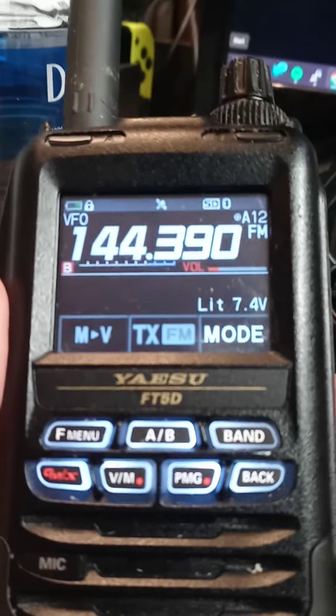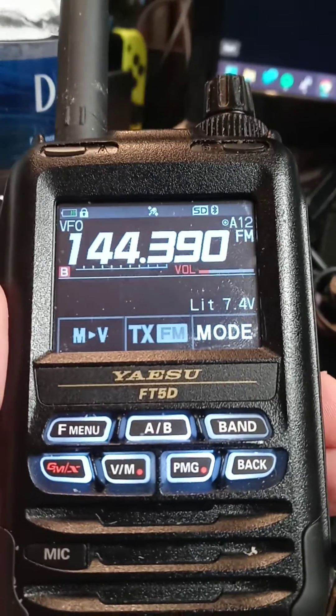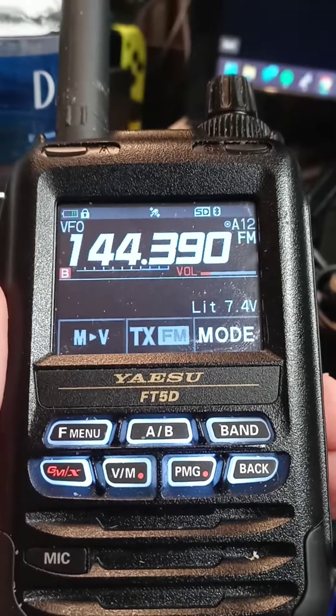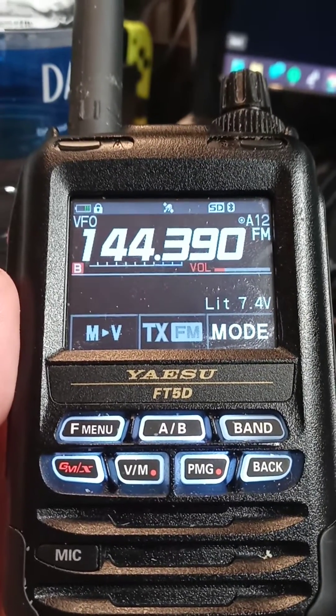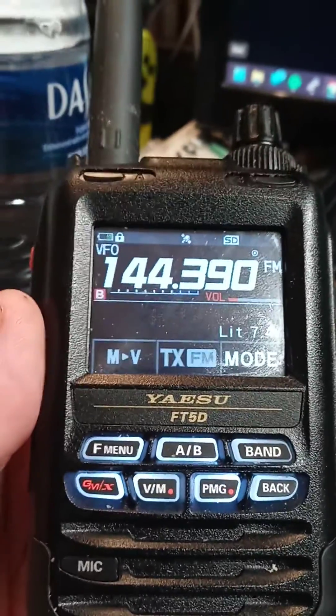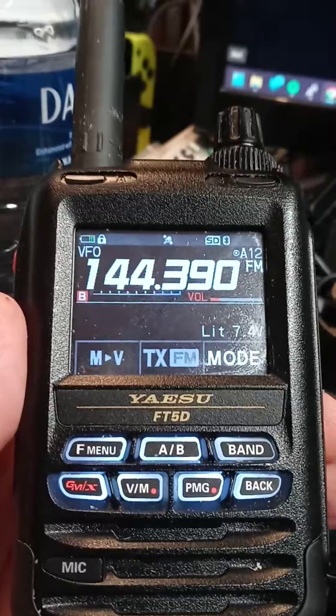I don't know if that's a mistake on Yaesu's part or if it's something to do with my programming. Let's wait another — there, you can see it's locked. It's really weird. Leave comments below and let me know what you think.